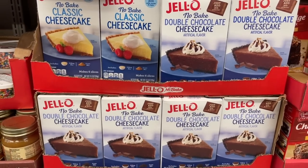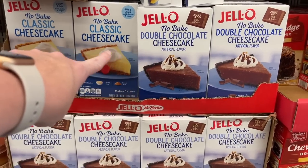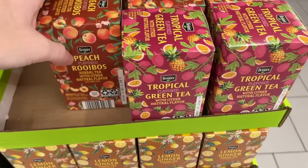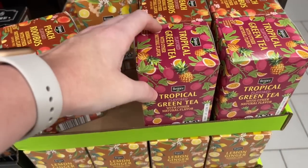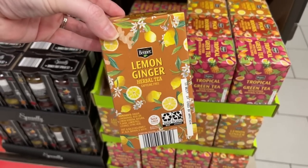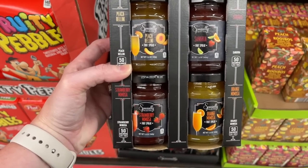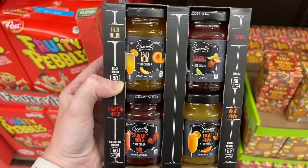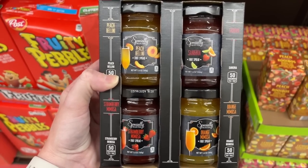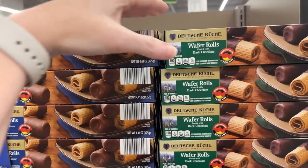The girls are helping me find seasonal items. We will make it to the Aldi aisle of shame soon - it's just been so long since I've been here. They have the no-bake classic cheesecake and the no-bake double chocolate cheesecake. Oh, what are these? They look pretty - just green tea and lemon ginger. I found these fruit spreads: peach bellini, sangria, strawberry mimosa, and orange mimosa. And what about these wafer rolls - have those been out a while?